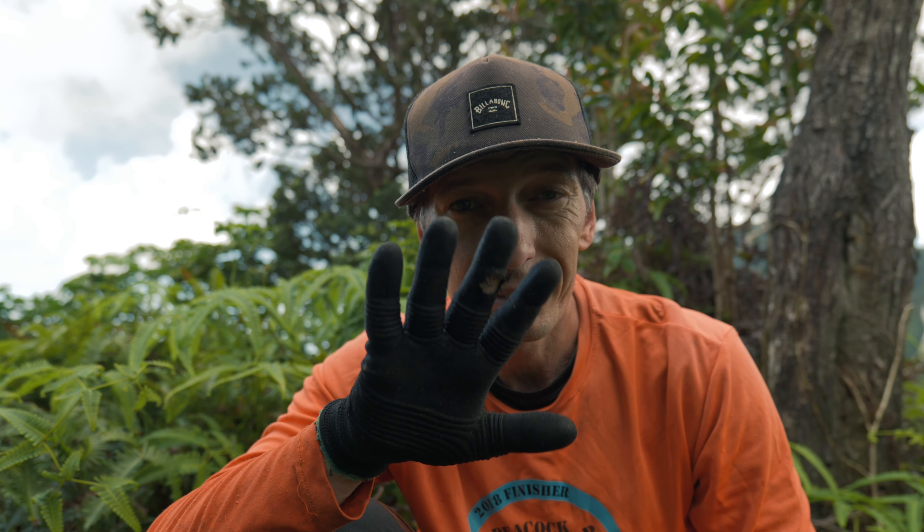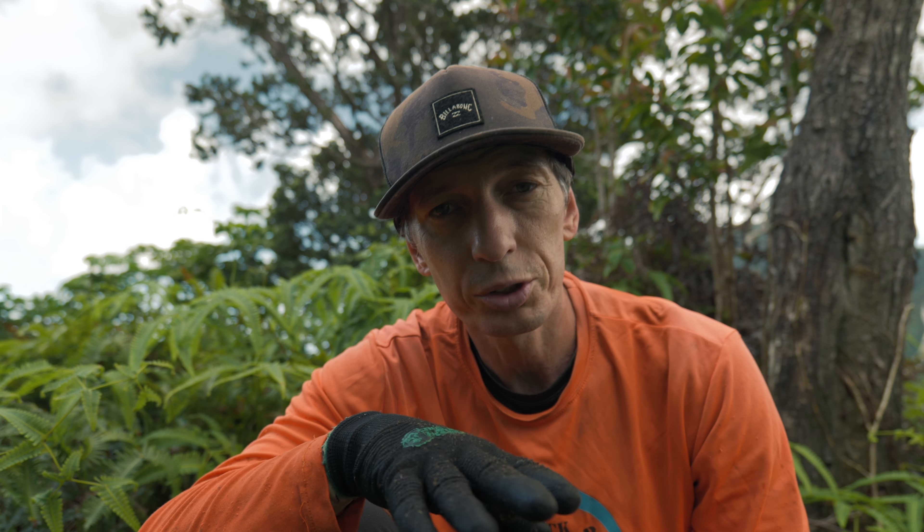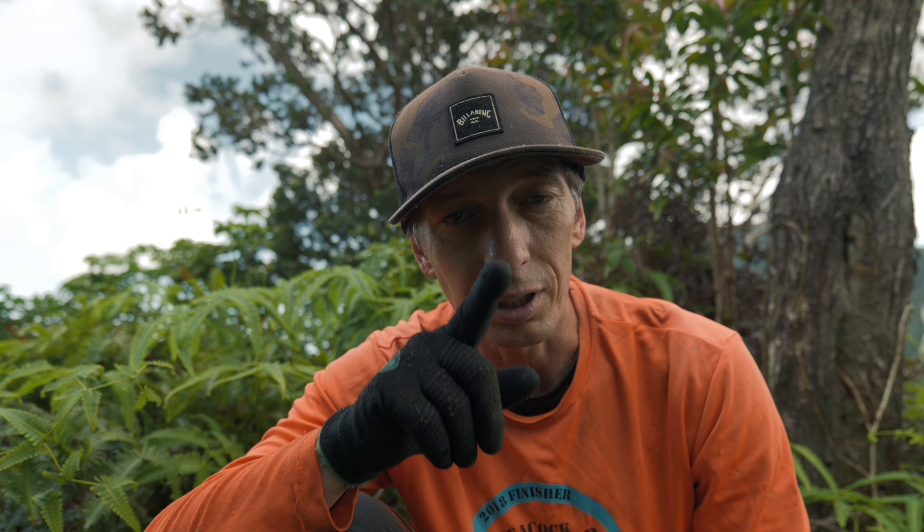Tip number five: if you don't want to look like you just came home from a guerrilla fight from the jungle, please wear gloves and long pants. That's going to give you more confidence to crush through the vegetation and will save you a lot of scratches.